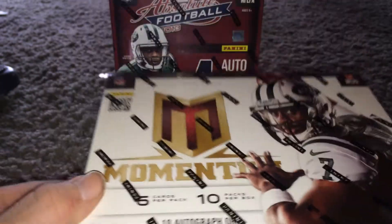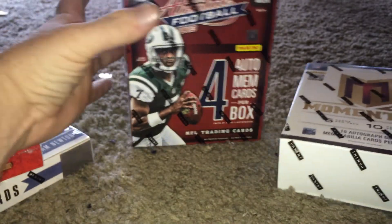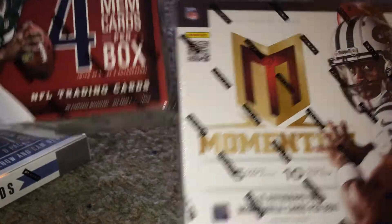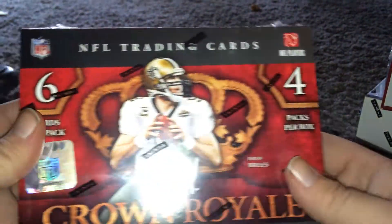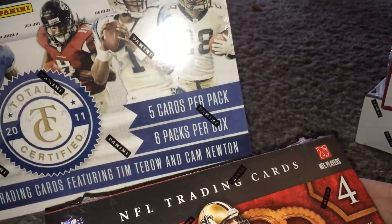So anyway, I'm going to start off with Momentum, and then Absolute 2013. These are both 2013s, and also 2011 Crown Royal and 2011 Totally Certified.